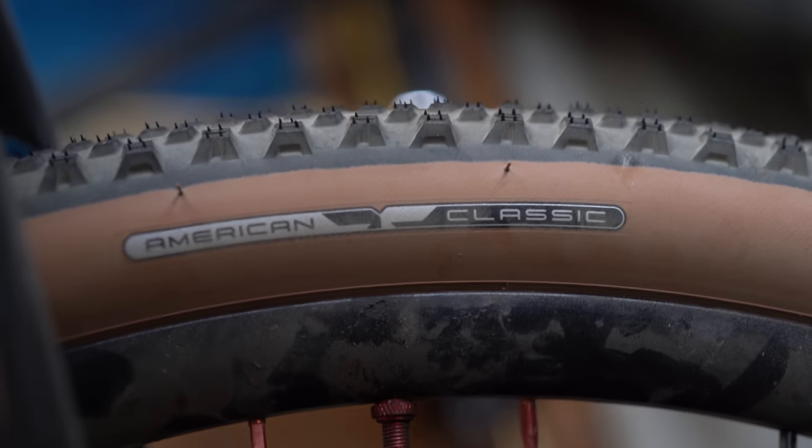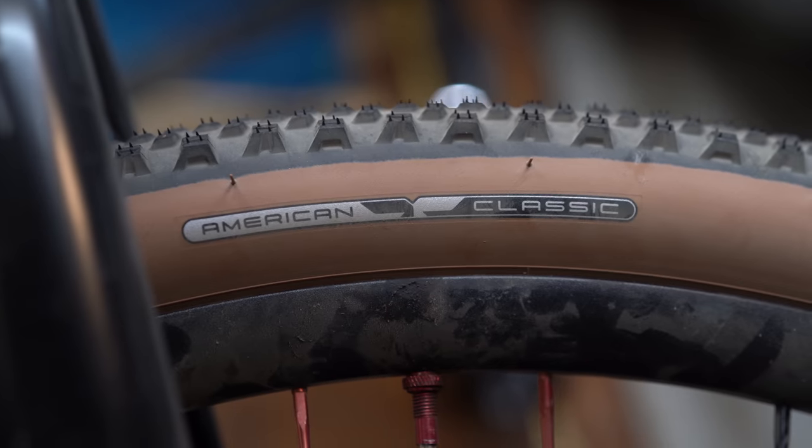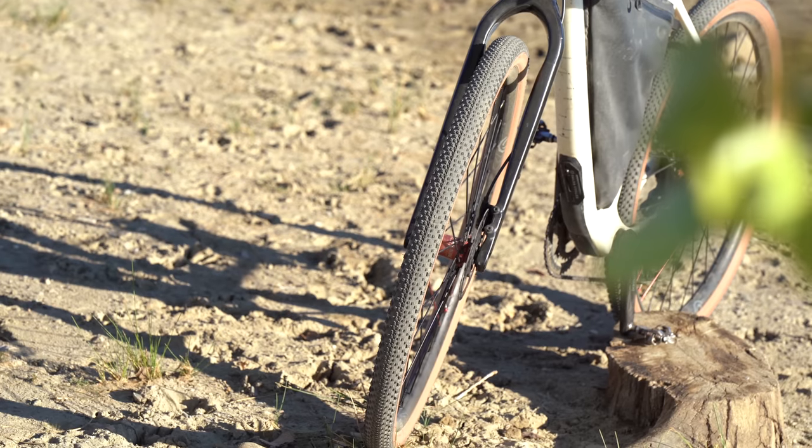He was producing components that were pretty innovative for the time. Most recently, the brand was known for producing some pretty quality lightweight wheels. But unfortunately, in 2018, American Classic shut their doors. Fast forward three years and the brand is reborn — under new ownership, they launched these fresh new tires and have plans on launching more components, including wheels.